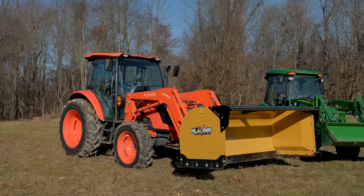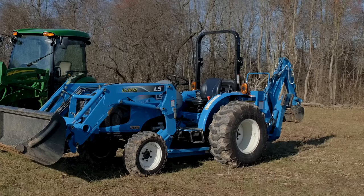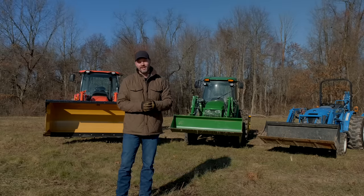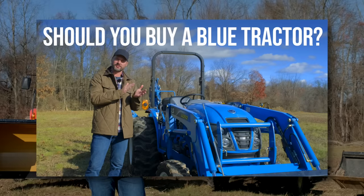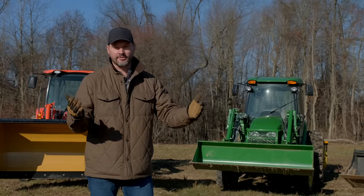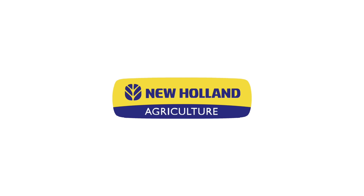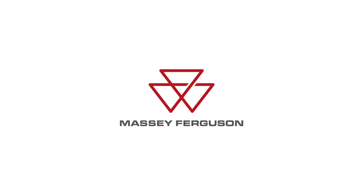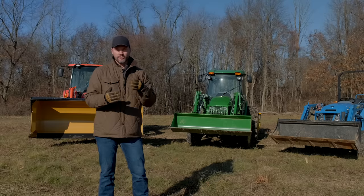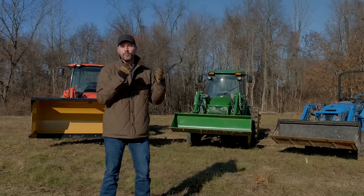Behind me here we have a big Kubota tractor, a John Deere cab tractor, and an LS tractor. John Deere and Kubota are kind of what my channel is known for. We recently made a video that made a pretty strong case for the LS tractors or New Holland. This LS tractor is representative of all the value brands out there — LS, New Holland, Mahindra, Massey, Coyote, and some others — but there are trade-offs that come along with those value prices.